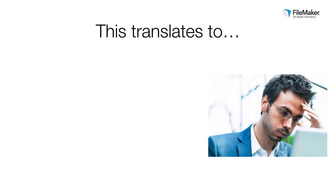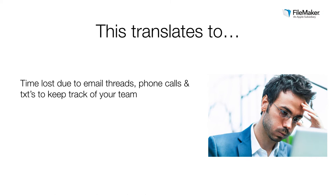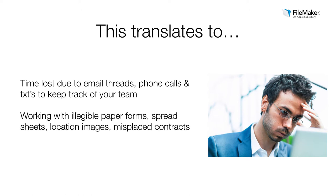These challenges have a huge impact on business. It translates to inefficiency and lost productivity, and this can cost your business money. You may be struggling with excessive emails, phone calls, and texts to keep track of your team. You may be working with paper forms you can't read, complex spreadsheets, image files, and misplaced contracts. Your team's productivity may be challenged as people spend too much time locating information simply to action tasks.